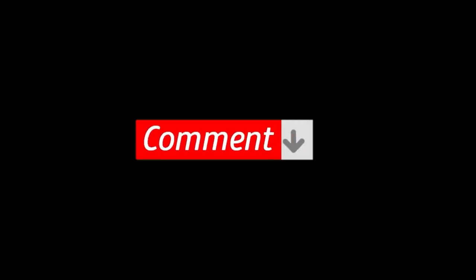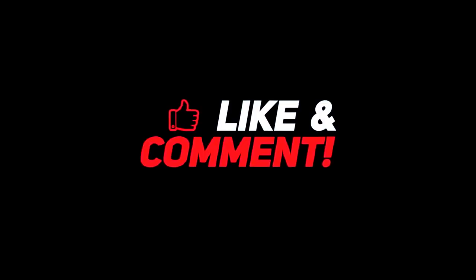So guys, let me know your thoughts in the comments section below. For more interesting content, give this video a thumbs up, and don't forget to subscribe to the channel for more awesome content. Have a nice day, and I will see you in the next video.